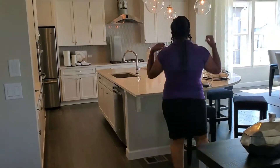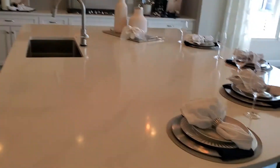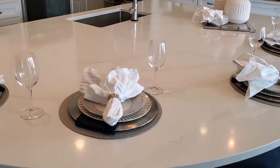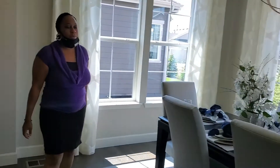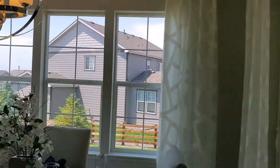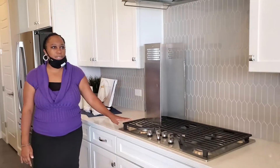Over here is the huge island, which has a lot of space — great for family events, think Thanksgiving, Christmas, entertaining. You also have a formal dining room here, so there's plenty of room to have guests over for dinner. And over here you have a huge gas stove, which is great especially for those who love to cook.